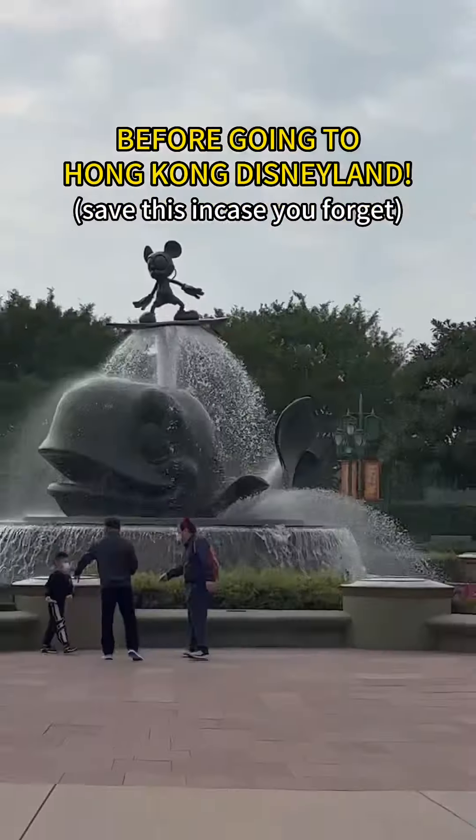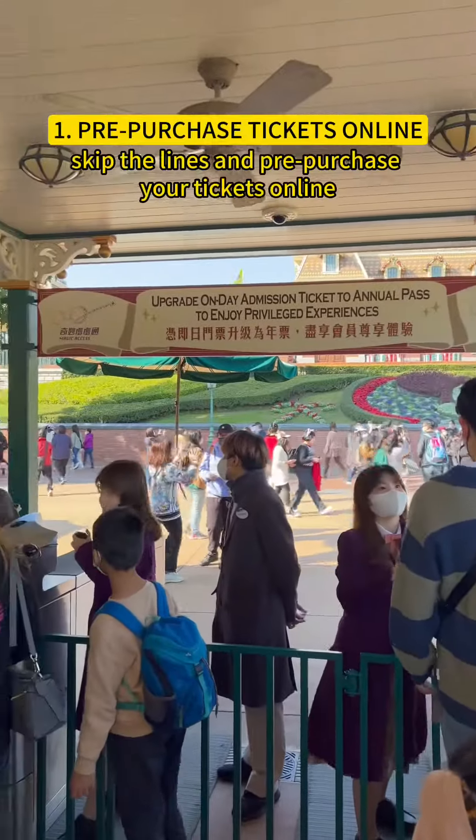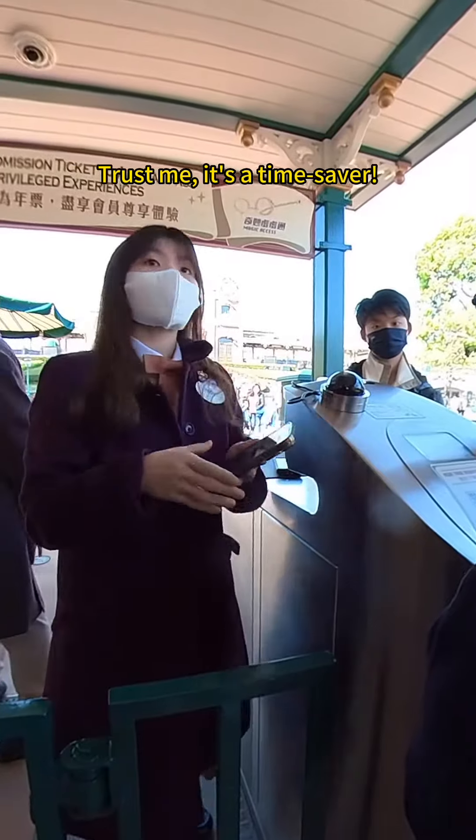Five essential tips that you should know before going to Hong Kong Disneyland. First up, skip the lines and pre-purchase your tickets online. Trust me, it's a time saver.